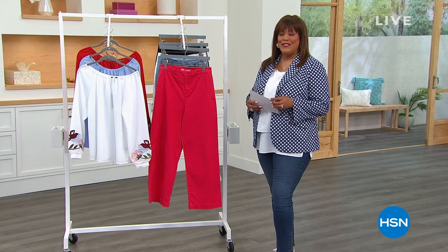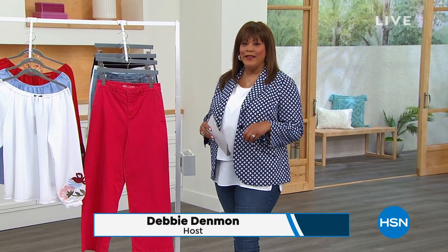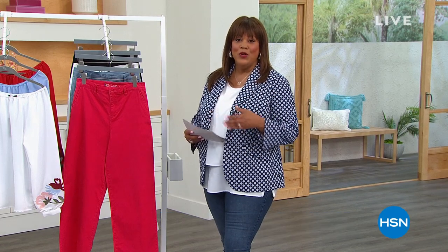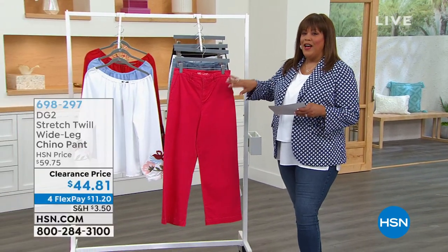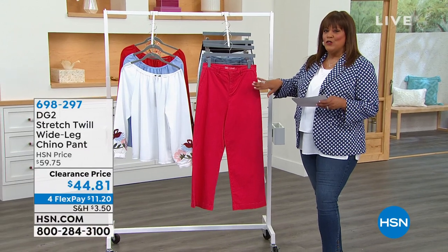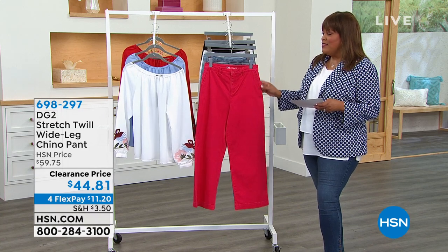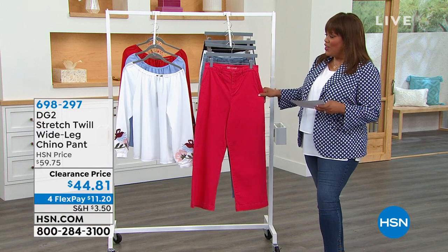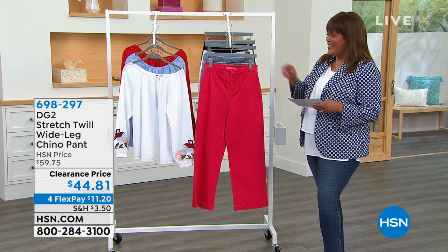Shout-out to Diane Gilman — this is the DG2 Clearance Hour. The phones are very busy — go to HSN.com to place your order. We have fantastic steals and deals, and you skip to the head of the line when you go to HSN.com. The Shino pant is so on trend. I'm Debbie Dunman — Debbie D. I love a wide-leg pant and I'm going to order these because I love a relaxed fit. Sometimes you're just not in the mood for everything tight.